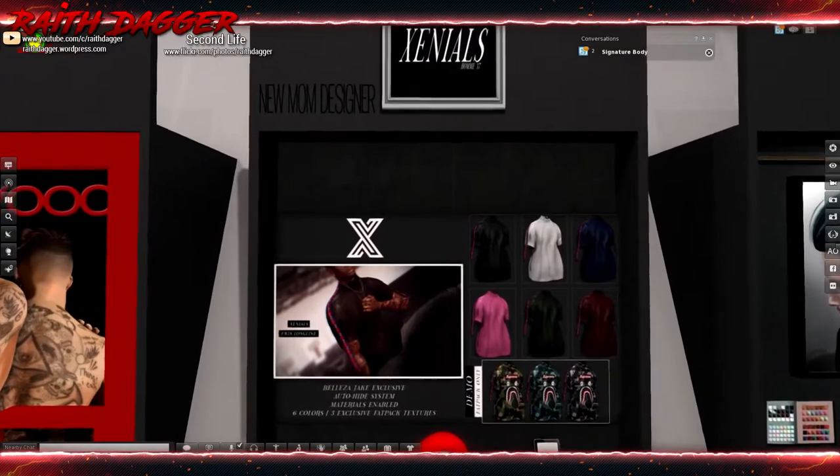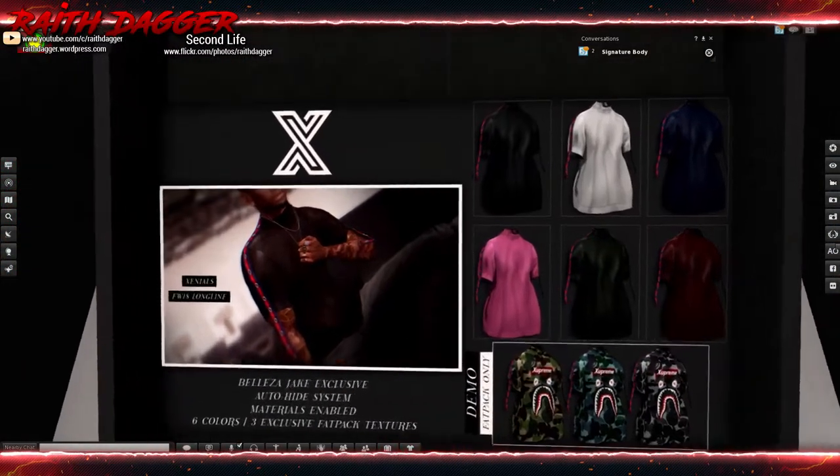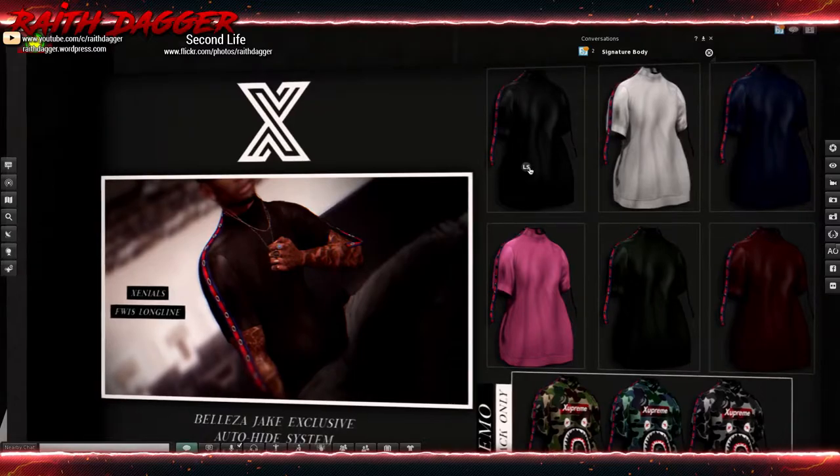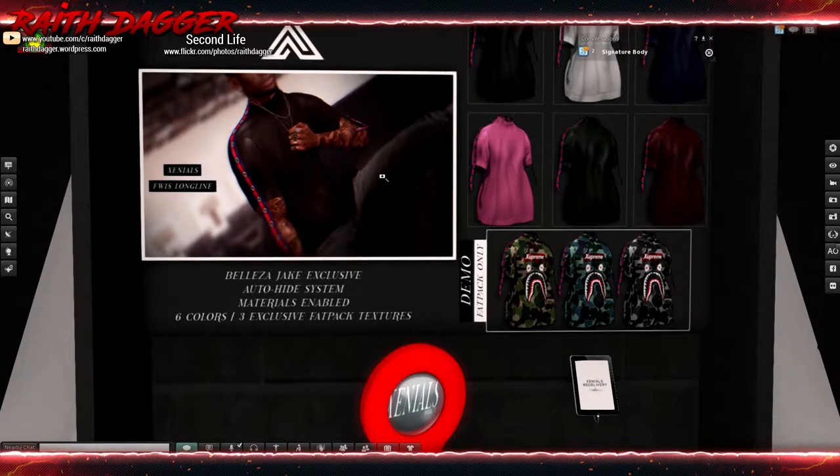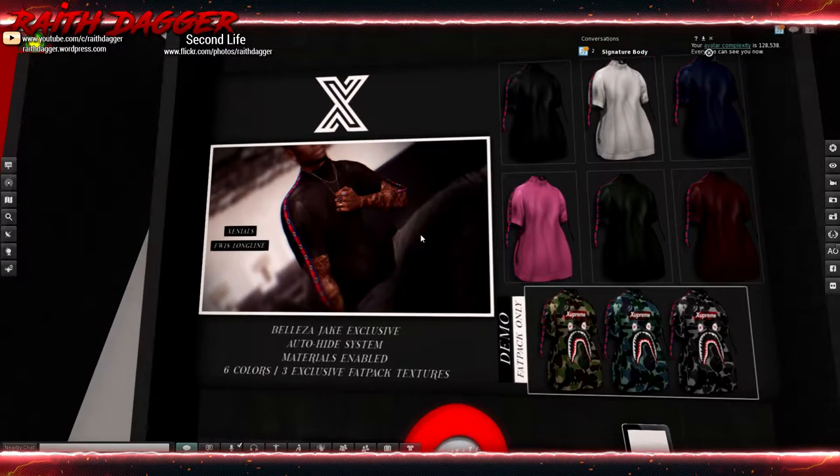Another new designer - Zennials. It's a shirt with some kind of button strap thing going down the side. Belleza Jake exclusive - Belleza Jake only, with auto-hide system and materials enabled.